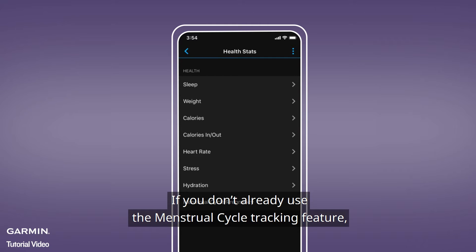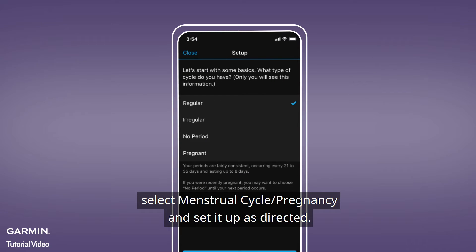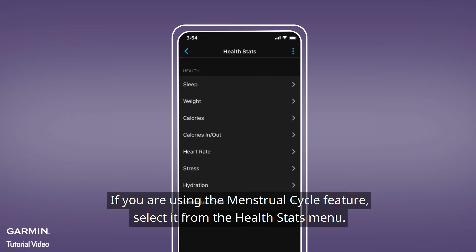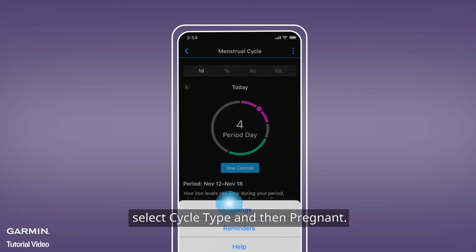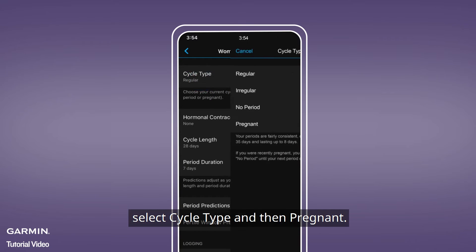If you don't already use the Menstrual Cycle Tracking feature, select Menstrual Cycle/Pregnancy and set it up as directed. If you are using the Menstrual Cycle feature, select it from the Health Stats menu. Then, open your Menstrual Cycle settings, select Cycle Type, and then Pregnant.